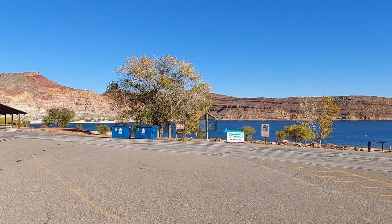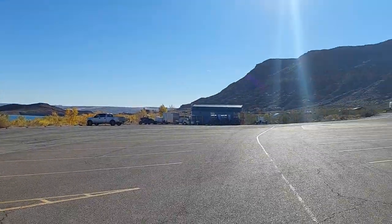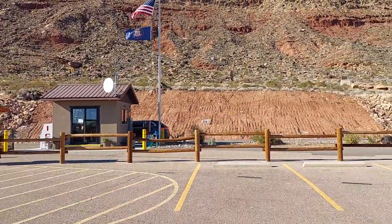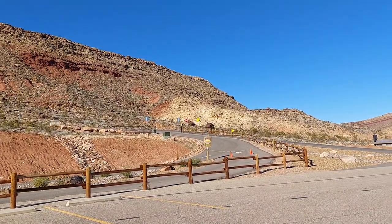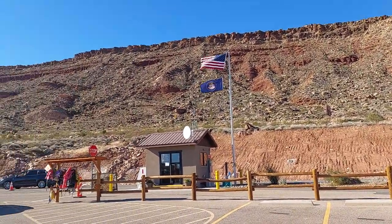This is Quail Creek Reservoir in Hurricane, Utah, off the nine ranger station. There's mountain biking up there — I guess some guys are up there riding. There are lots of trails; I just haven't done it yet. Looks kind of intermediate.